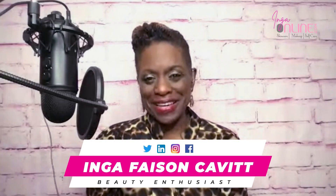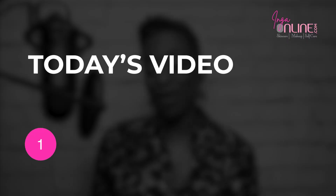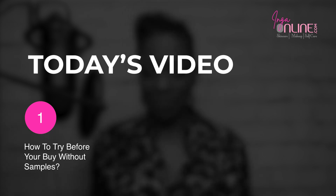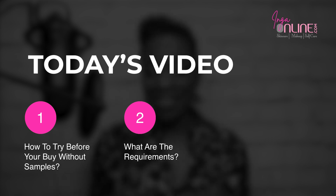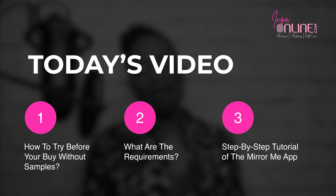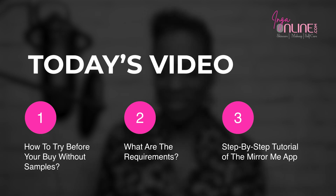Hi there, my name is Inga Faye and I am a beauty enthusiast. In today's video, I'm going to talk to you about how you can try new glamour products without even having samples. How cool would that be? We're going to talk about exactly what you need to do to make this happen, and then give you a step-by-step tutorial on how to use this awesome app.